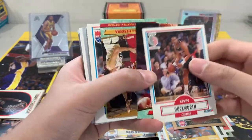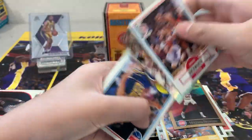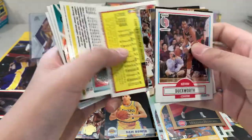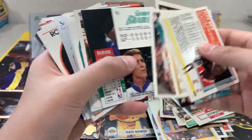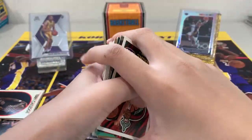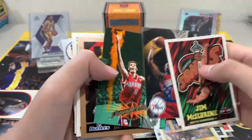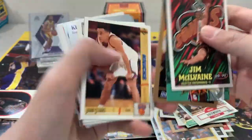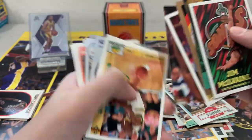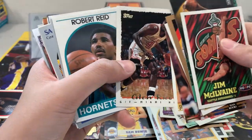So these have a lot of random players but some of them are all stars. Trying to go quickly so this video won't be too long. Another 92 draft pick, a lot of backwards cards. Sean Bradley, John Starks, Glenn Rice — put that there.